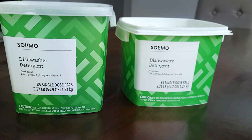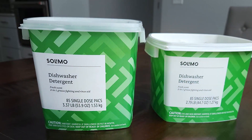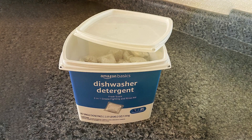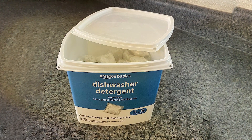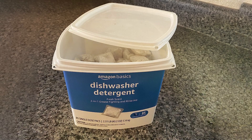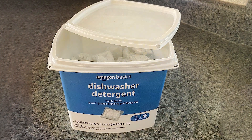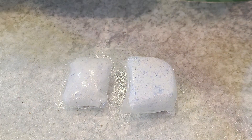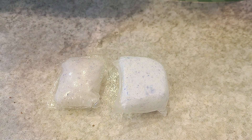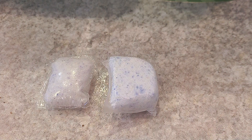The usability of these detergent packs is enhanced by their eco-friendly packaging, which is easy to open and recyclable. Moreover, the effectiveness of the detergent is evident in the lack of spots and residue on dishes after washing. This makes the Amazon Basics Detergent Packs not only a practical choice but also an environmentally conscious one, combining usability with performance and eco-friendliness for those seeking an effective and sustainable dishwashing solution.